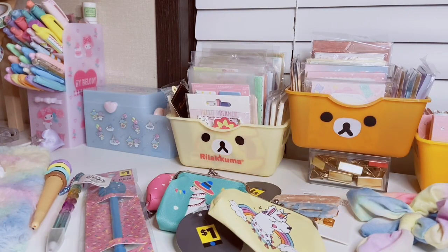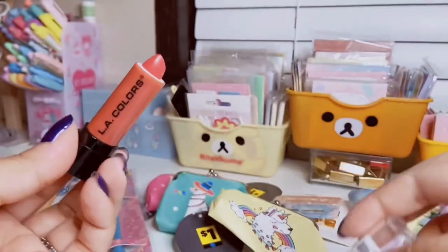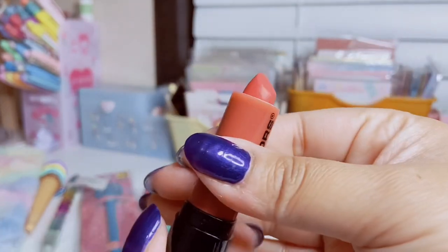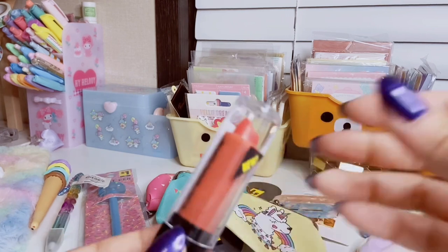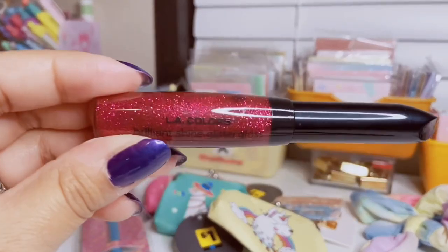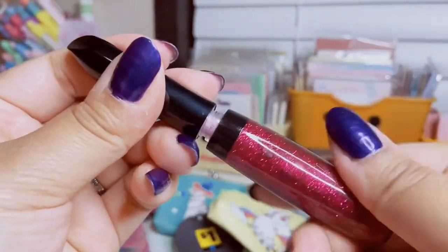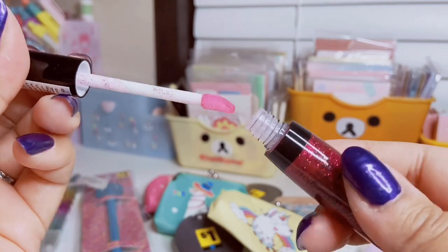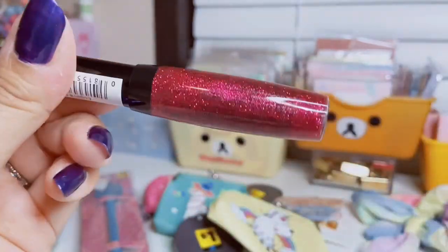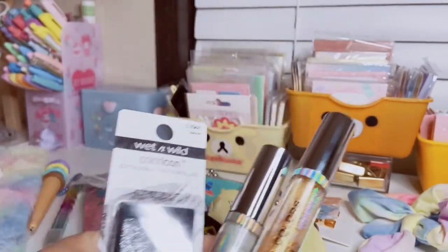I also found this LA Colors lipstick — supposedly new, only a dollar. It's in the shade 'Risky' and it's a moisturizing lipstick in a really pretty coral color, great for summer. I've tried all these products out already and they're really good. I also got this LA Colors Brilliant Shine Glitter Gloss for a dollar — it's basically clear with hot pink berry glitter. It would make a cool lip topper especially for Christmas or New Year's.